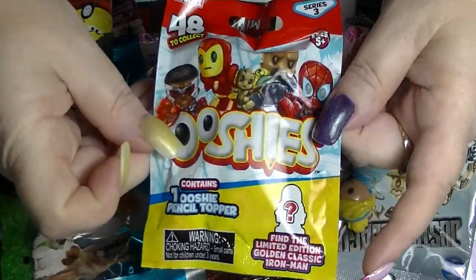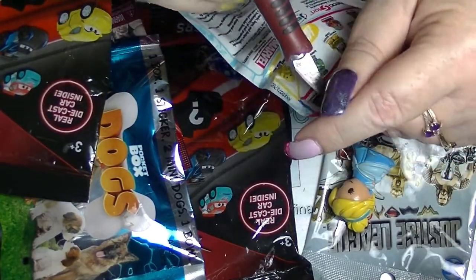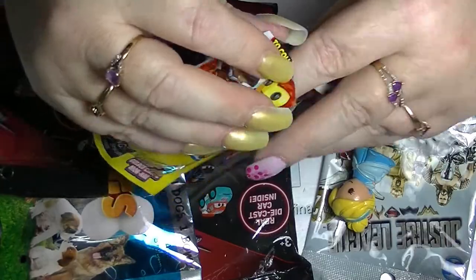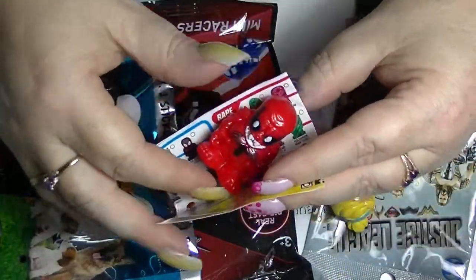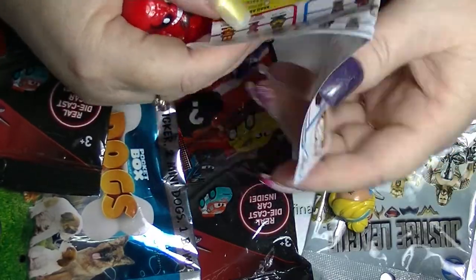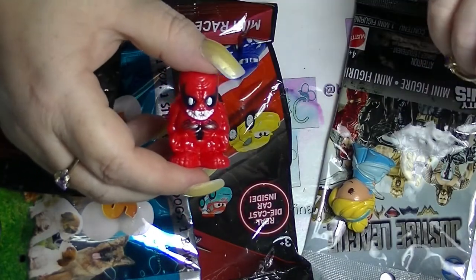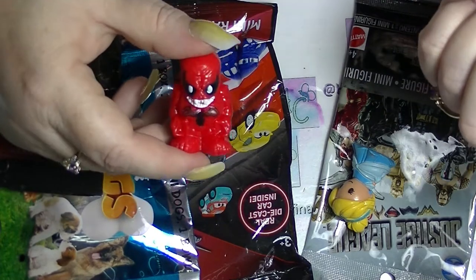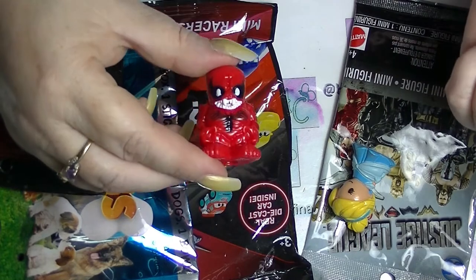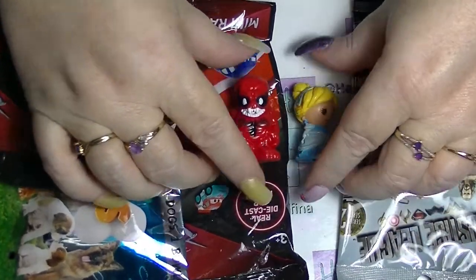In the same vein, we have another Bushies — but this one is the Marvel one. This has things like Iron Man, etc. And there is a golden classic Iron Man, which we didn't get. But we got a red Spider-Man. Except he's not Spider-Man, is he? He's Toxin — Eddie Brock Toxin. I don't know what that is. Anybody who's been watching my videos knows I'm not really into superhero type things. That's Eddie Brock Toxin and he's a common.